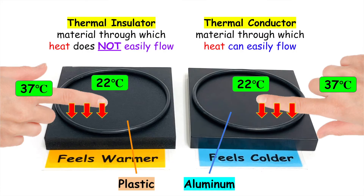The one that feels warmer is made of plastic, whereas the one that feels colder is made of aluminum. Plastic is a thermal insulator which means that heat does not easily flow either into or out of it, whereas aluminum is a thermal conductor so heat can easily flow into it or out of it. Because of this, the heat from your finger actually flows faster away from you, which makes it feel colder because you're losing heat faster to the aluminum block as opposed to the plastic block.